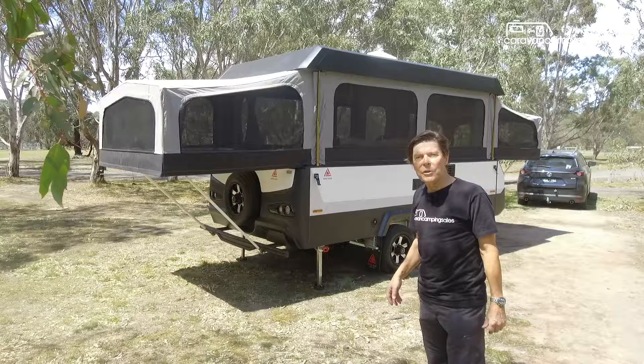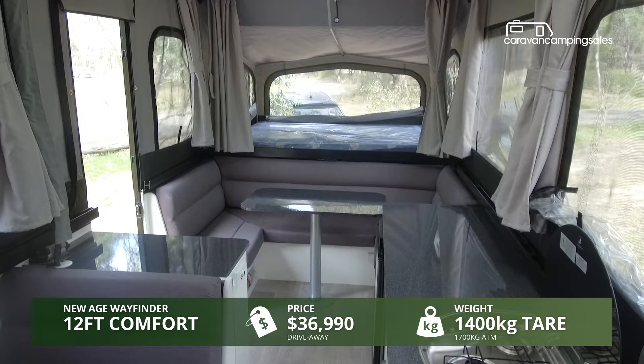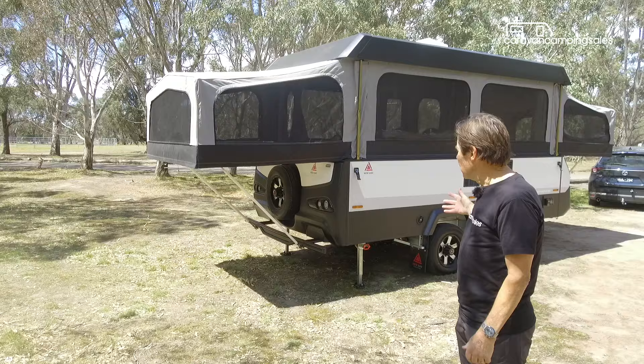New Age has launched the Wayfinder in two models. This is the 12-foot family version which comes as standard with leaf springs and Leuka Bond cladding — aluminium cladding over a timber framework. Ours also has the comfort pack, which includes a wrapped door coating around the lower sides to protect the panels from stone chipping.